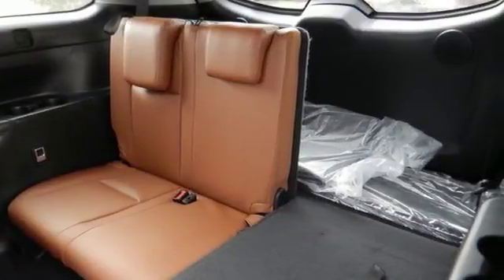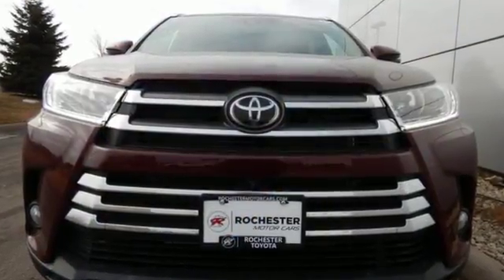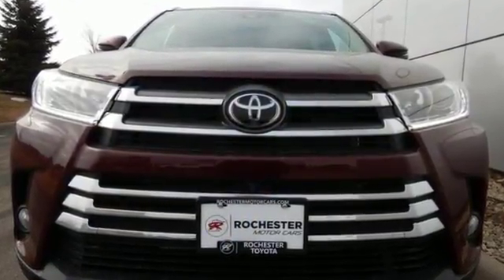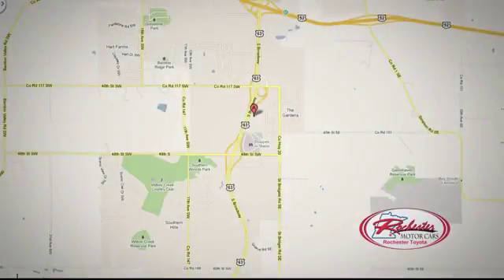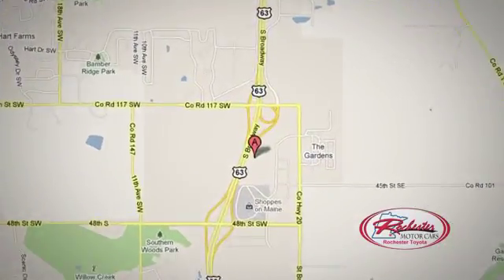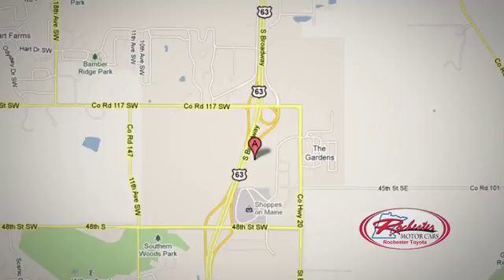This Highlander allows you to say yes to the occasions that matter. Start by saying yes to this SUV today. Located on 63 South in Rochester, Minnesota — click or stop in today. We're conveniently located between 40th Street and 48th Street Southeast on Highway 6.